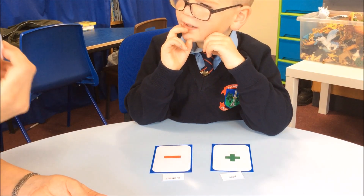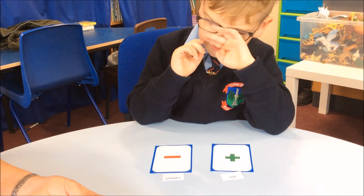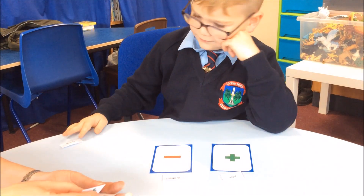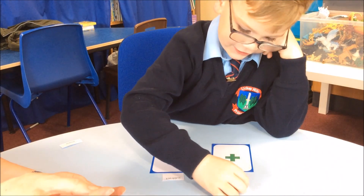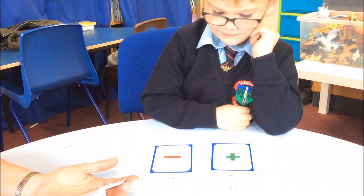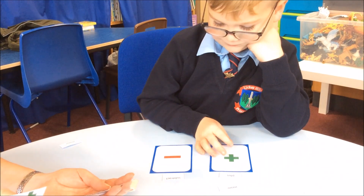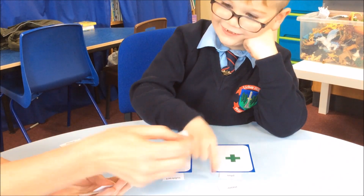That one says minus. Do you know that one or not? Don't know that one. How about — I think you might know this one. More. Easy peasy! You think that means the same as add. I've got add there, so what do you get? Easy — that's that one, okay.